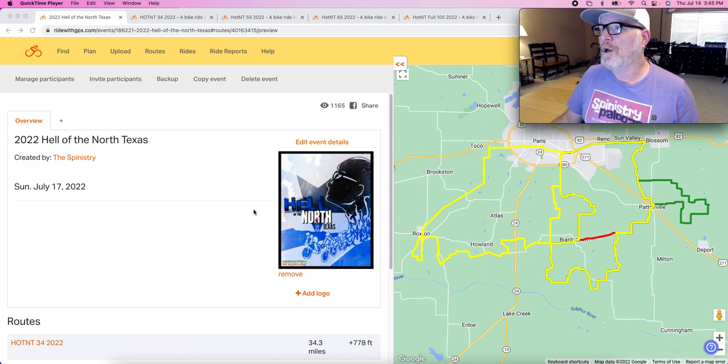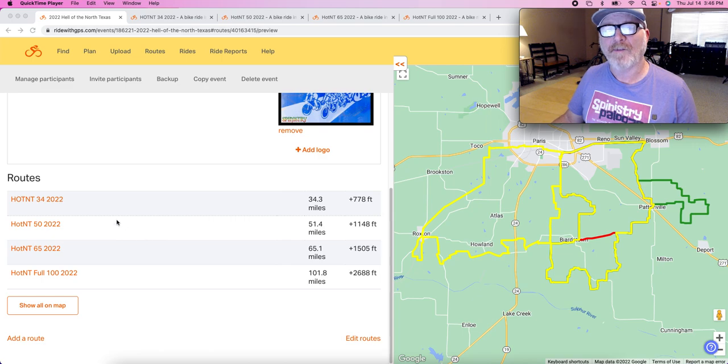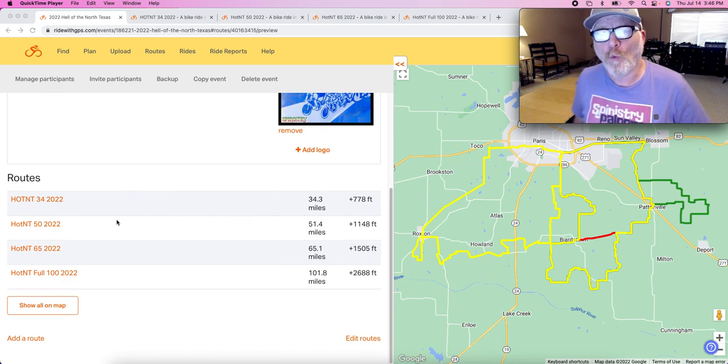First off, this overview video we have on the screen here shows all of the routes put together in one big overview. We have a 34-mile route, a 51-mile route, a 65-mile route, and a 101-mile route. All of the routes 65 miles and less will be marked. The 100-miler will be self-navigated for the second half of it.